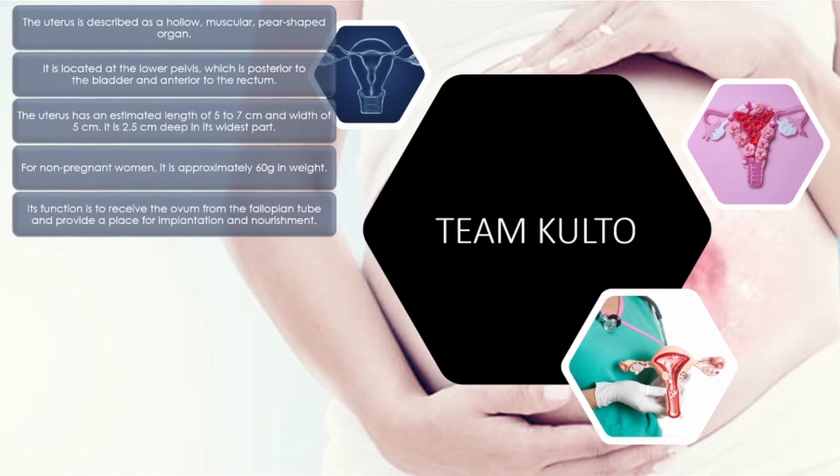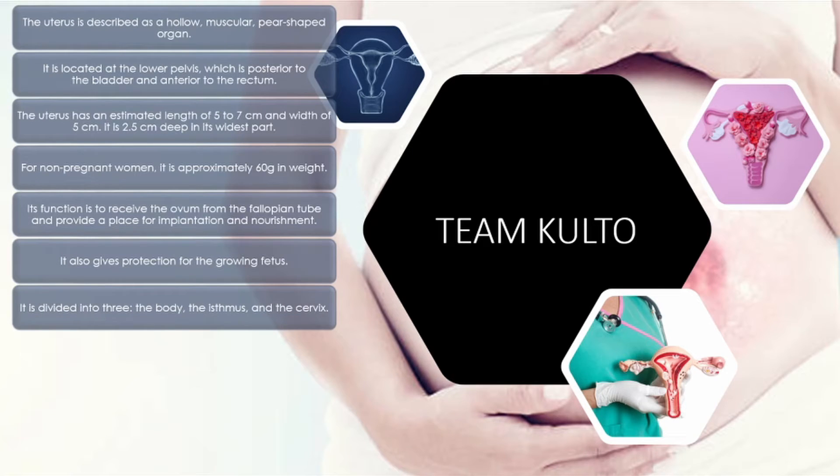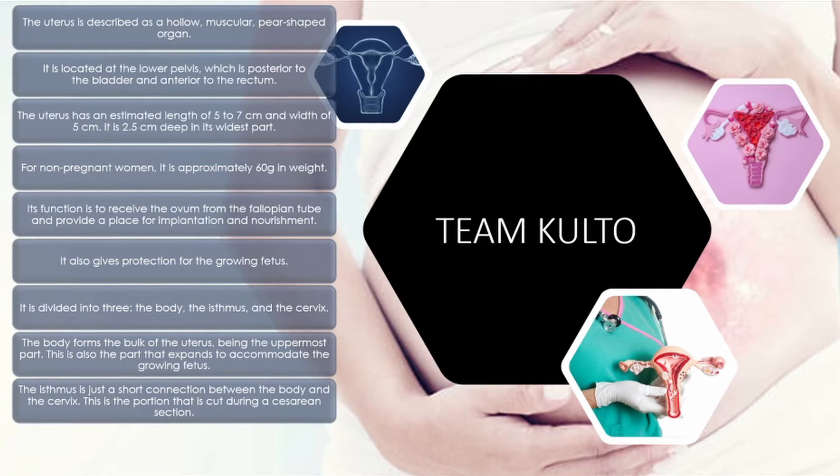Its function is to receive the ovum from the fallopian tube and provide a place for implantation and nourishment. It also gives protection for the growing fetus. It is divided into three: the body, the isthmus, and the cervix. The body forms the bulk of the uterus, being the uppermost part, and is also the part that expands to accommodate the growing fetus. The isthmus is just a short connection between the body and the cervix — this is the portion that is cut during a cesarean section.